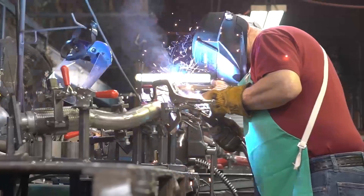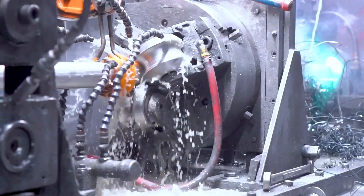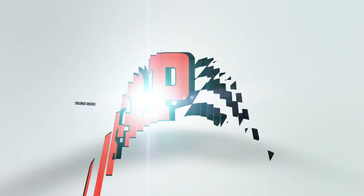Since 1927, AP Emissions has been your source for complete exhaust innovation. We're your one-stop shop for the exhaust brands you know and the quality you trust. Visit APEmissions.com.